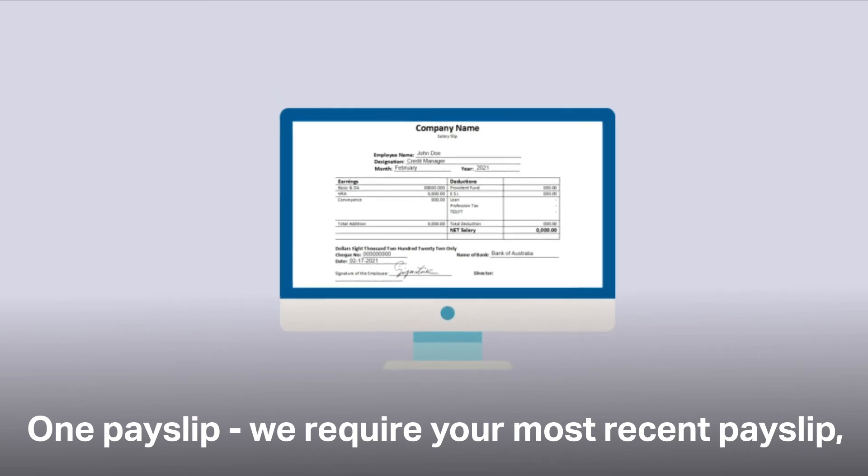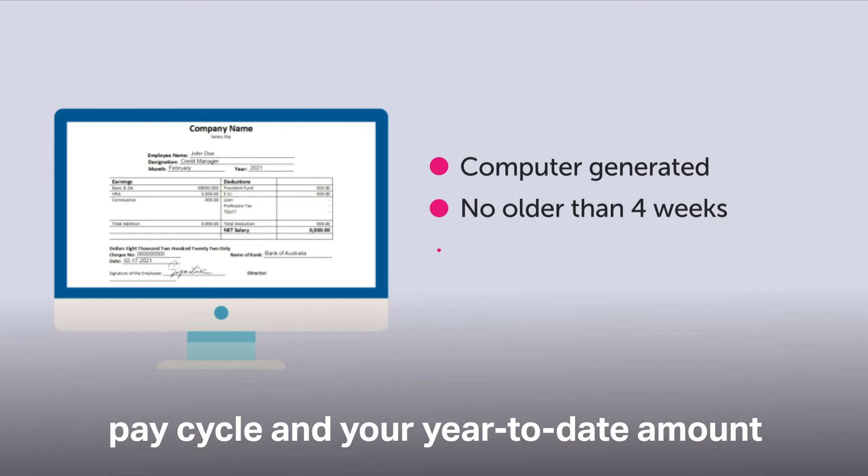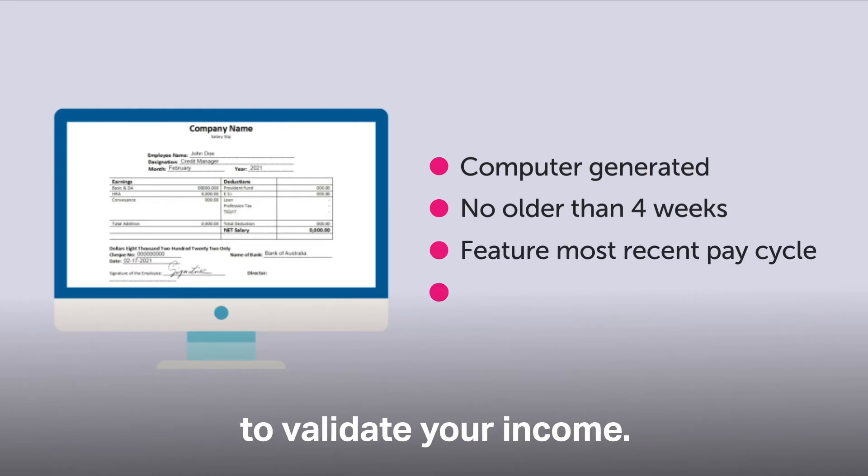One payslip. We require your most recent payslip, computer generated, featuring your most recent pay cycle and your year-to-date amount to validate your income.